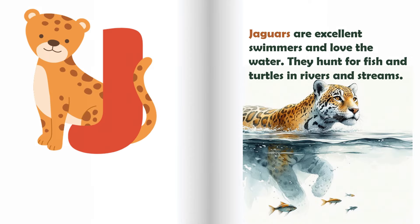J is for jaguar. Jaguars are excellent swimmers and love the water. They hunt for fish and turtles in rivers and streams.